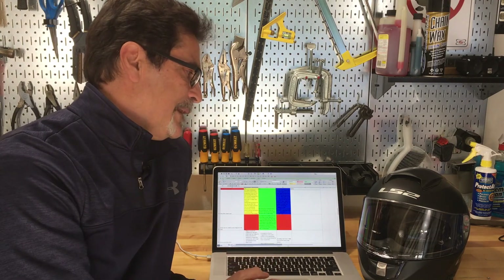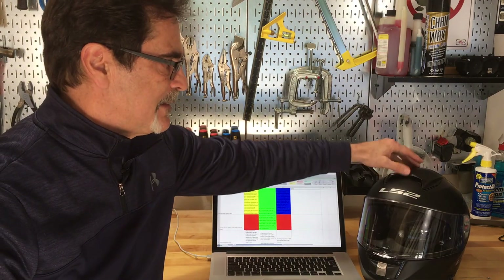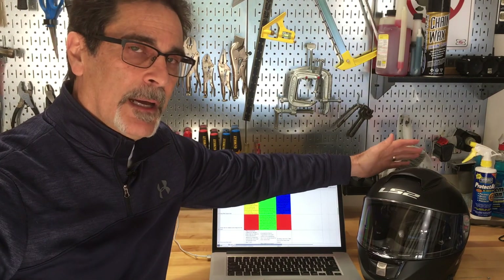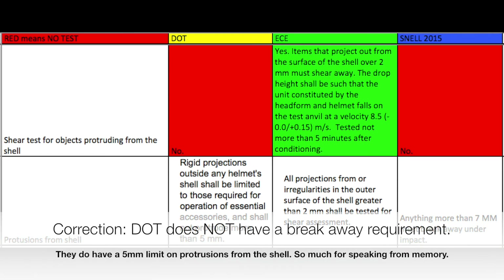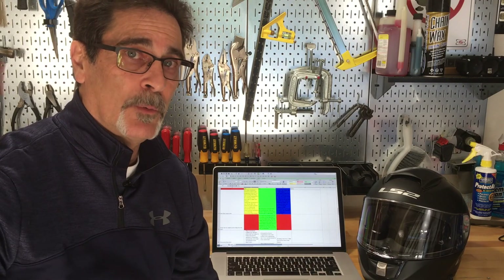ECE is the only one of the three that does a shear test for things that stick off the shell. They have a mechanical test to make sure protrusions meet certain energy levels and will peel off when they're supposed to. ECE also has a very small allowable rise of only two millimeters off the shell, where DOT allows five millimeters and Snell allows seven. All three require breakaway, but only ECE has a mechanical test that proves it one way or the other.